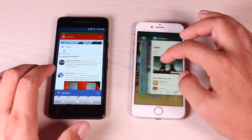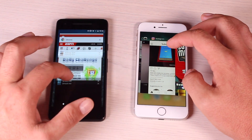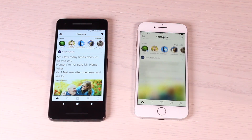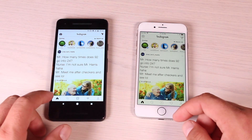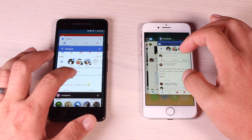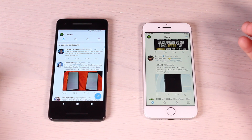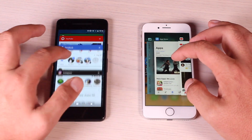We'll load Instagram from Facebook. Both phones had Instagram ready to go — they did refresh to get back to the top of the page, but both had them open and ready. We'll go back to Twitter and both phones had Twitter ready to go.